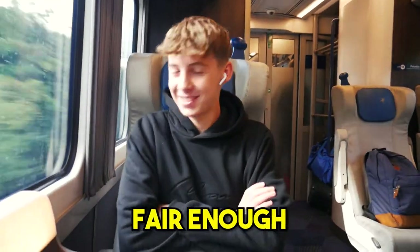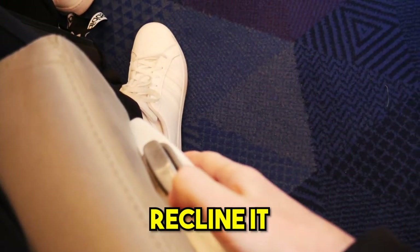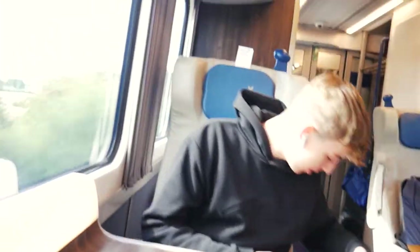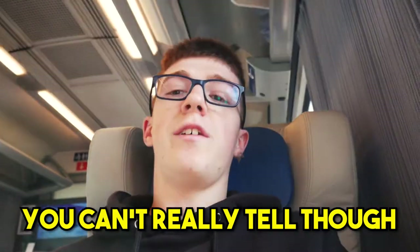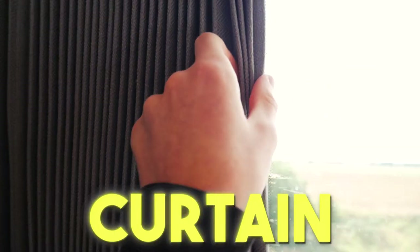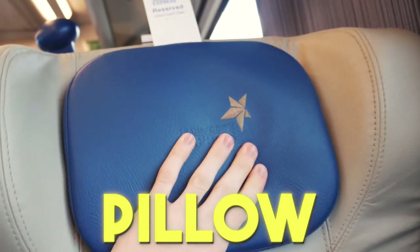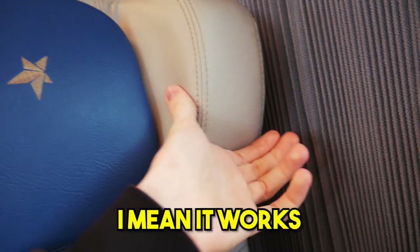Here we've got the table — this button is meant to recline the seat. You can go right the way back, nearly laying down. There's a lovely little padded armrest on the other side which can go up, and we've got a pillow too.